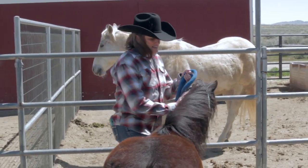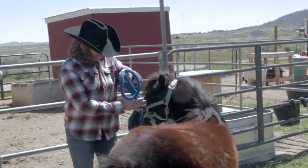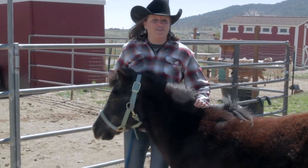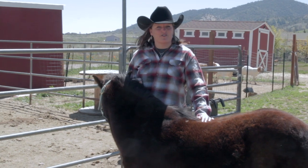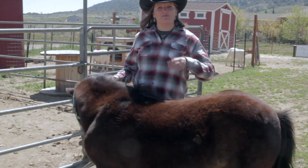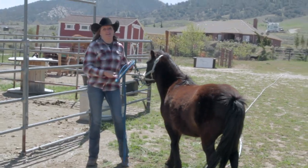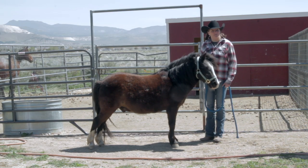So let's look at Hidalgo. Hidalgo is a pony, so he is basically a miniature horse. Look at his size compared to me. He's the kind of horse that you wouldn't want to ride, but we'll talk about his job later. So first we're going to talk about Hidalgo's body parts.